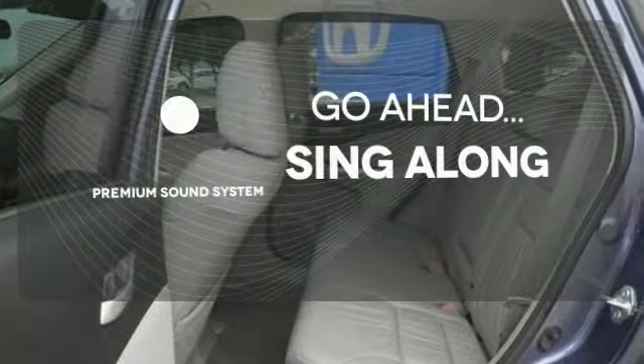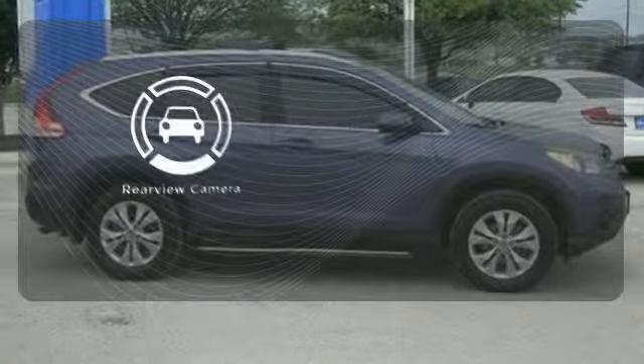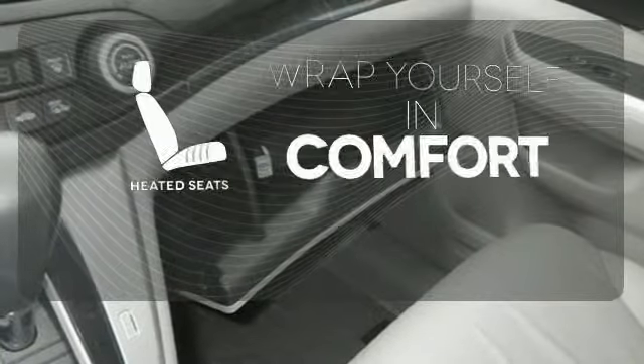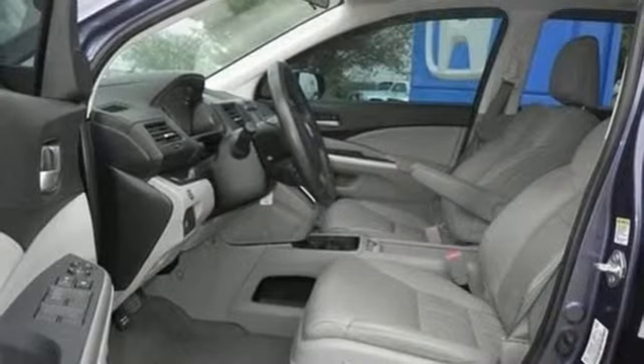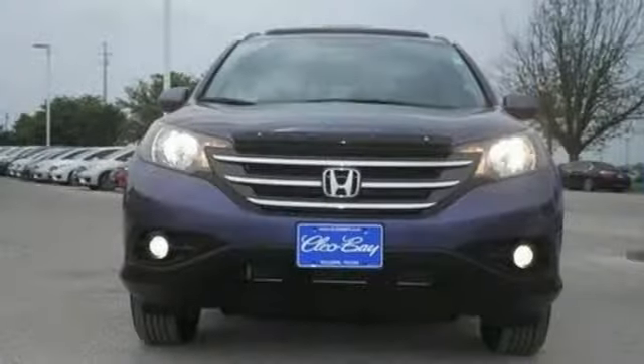Your favorite music has never sounded better, thanks to the premium sound system. See objects previously out of sight with the rear view camera. Warm off the chills with the heated seats. This SUV provides great fuel economy along with the highest resale value in its class.